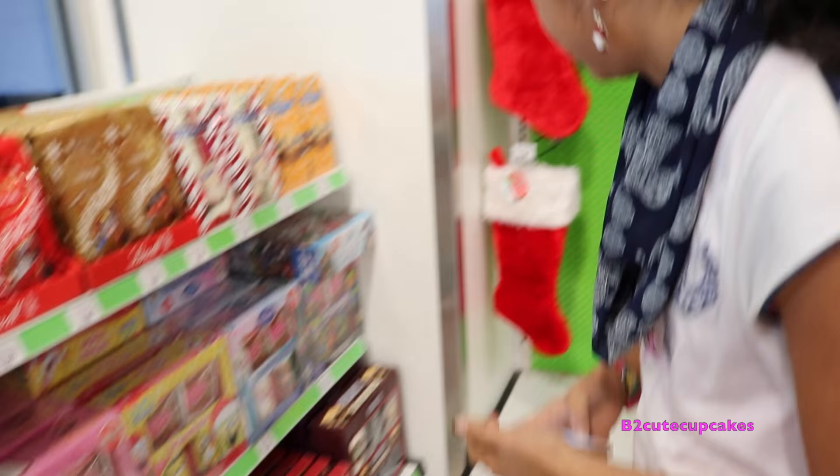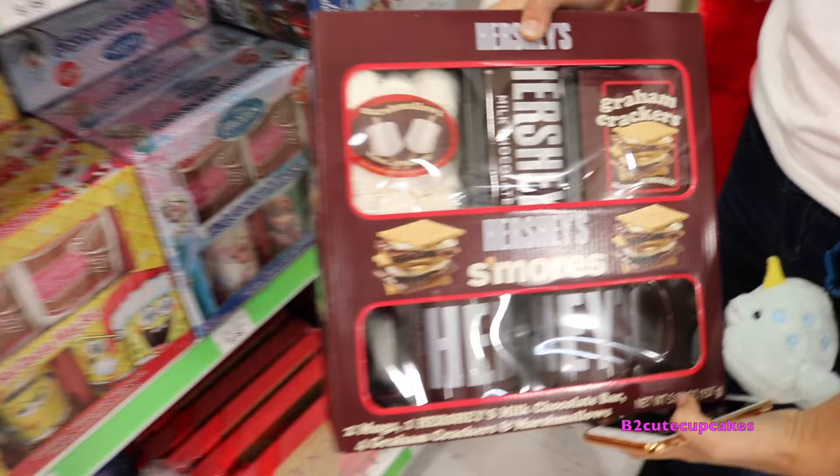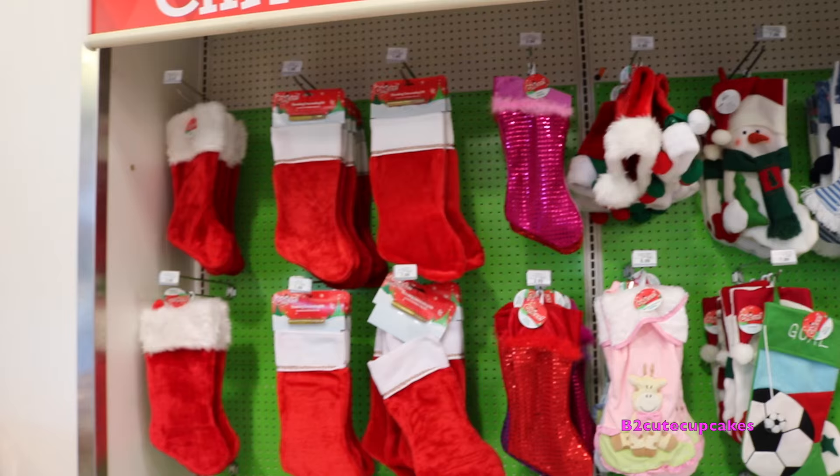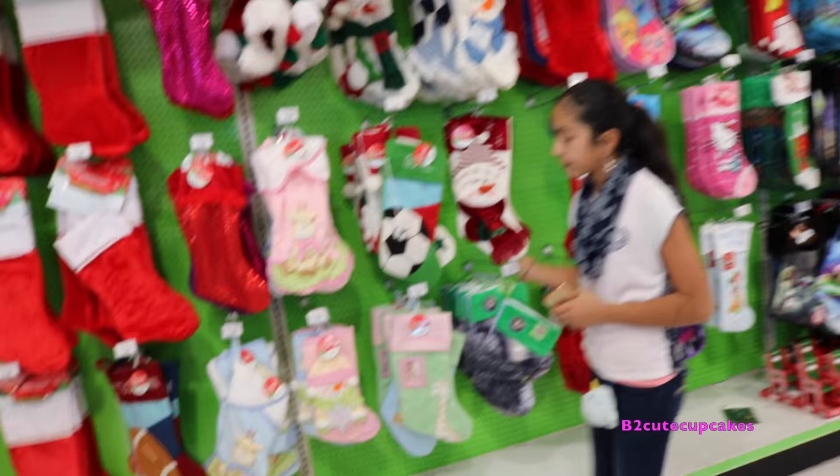Oh, look at this Frozen mug set. This is cool. Here they have a Hershey's s'mores set with mugs. Oh, it looks so good. Here they have more of those, but with hot cocoa sets.